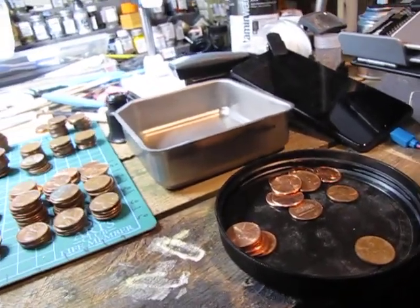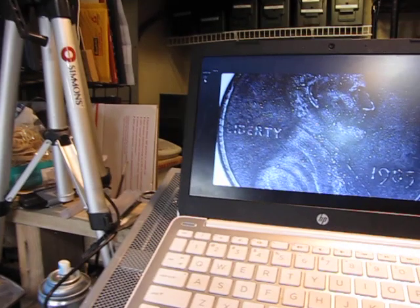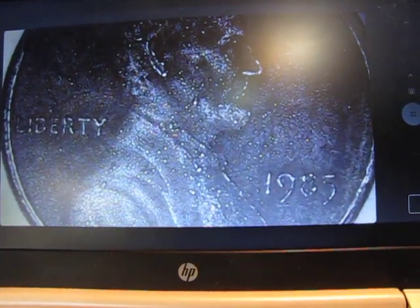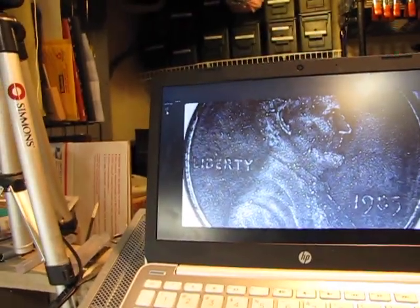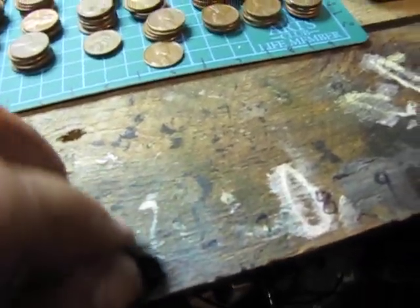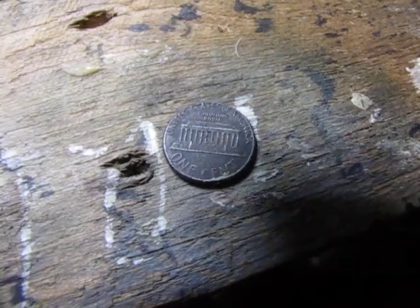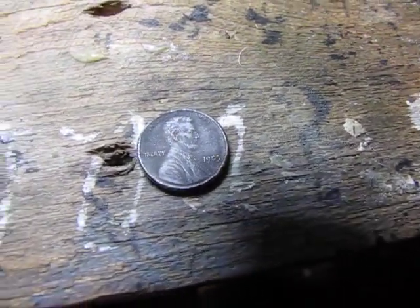As usual, I got something kind of pretty and odd. It's a 1985 Philadelphia with no copper — it's not steel, not magnetic, but it's all zinc. That's the weirdest thing — both sides, zinc, no copper. I think it's cool anyway. Tell me what you think, like, share, and subscribe. 1985 Philadelphia, zinc only.